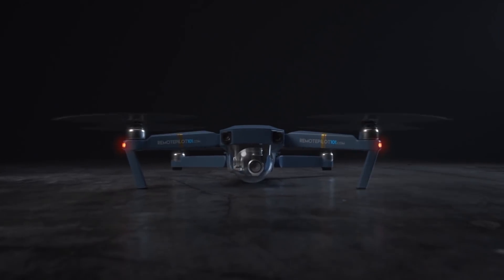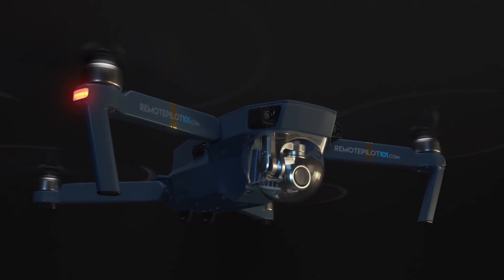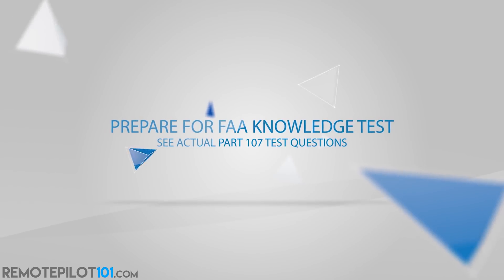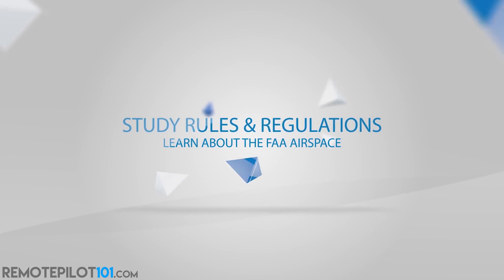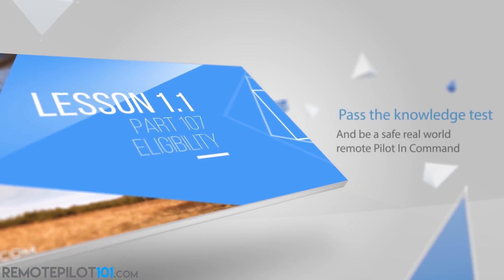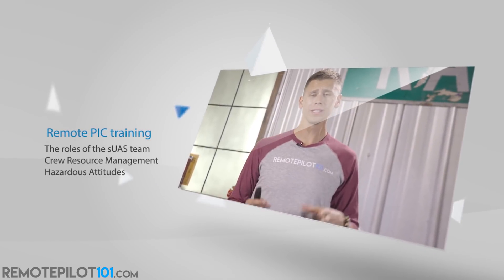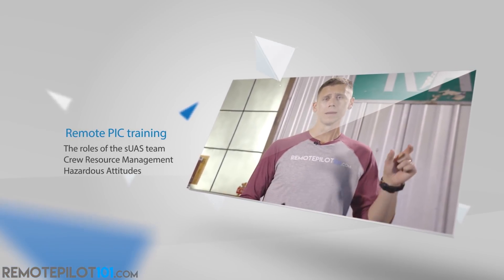Remote Pilot 101 is the most successful Part 107 test prep course on the market with over 18,000 tests passed. It's one price and you get our updated initial and brand new recurrent course for life — two courses for the price of one, for life. See the actual test questions, learn the material, take the practice quizzes all at your own pace through our easy videos. Visit RemotePilot101.com to become a member for life and learn more.